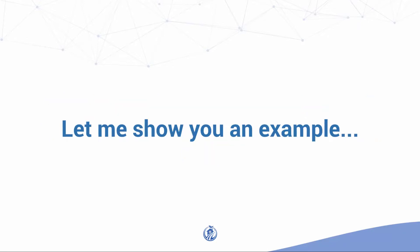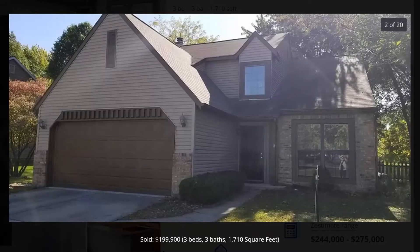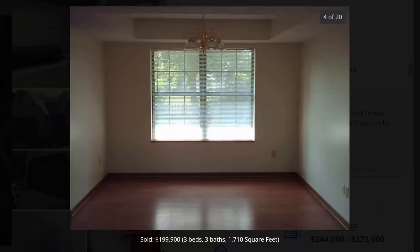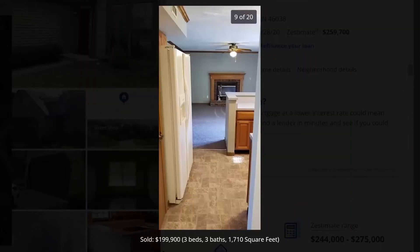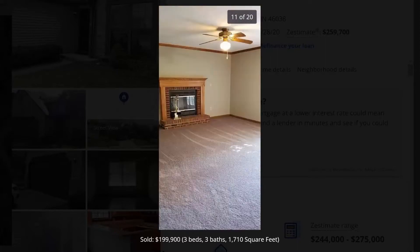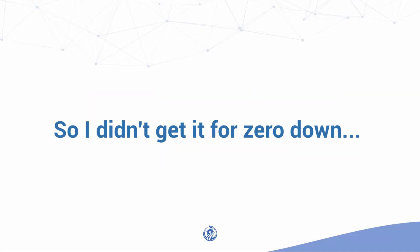Let me show you an example. I bought this property with no money down about 12 years ago and sold it just recently for $199,900, walking away with $81,000 at closing. The seller signed over the deed to me for no money and paid the next two payments on the loan — a couple of thousand dollars. So I didn't get it for zero down.